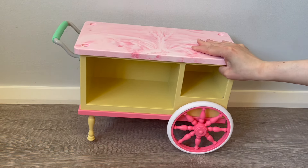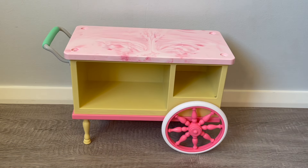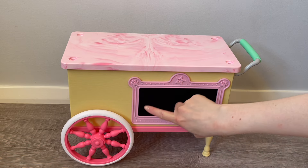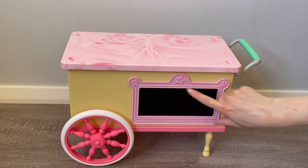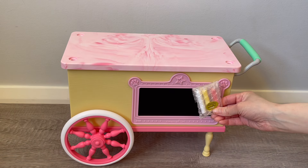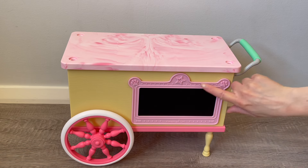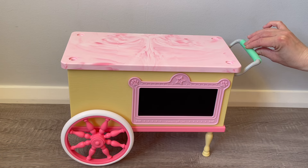There are two wheels, one on either side, and a stand on the bottom. The wheels actually work so you can move it backwards and forwards. On the front of the set there's space on either side and in the front to add stickers from the sticker sheet. There's also a chalkboard which is so much fun because you can decorate it with the chalk included — three colors: yellow, pink-red, and white. The handle is a bright green color.